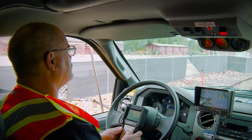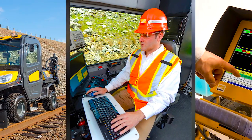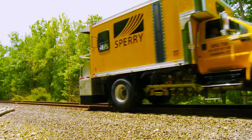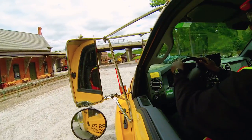I am a Sperry driver. I have been trained to operate the vehicles that test railroad conditions. The work I do helps make rail travel safer for everyone. I take pride in working for the world leader in rail health services. Sperry is a dependable company with over 85 years of industry leadership. Let me show you a typical day for a Sperry driver.